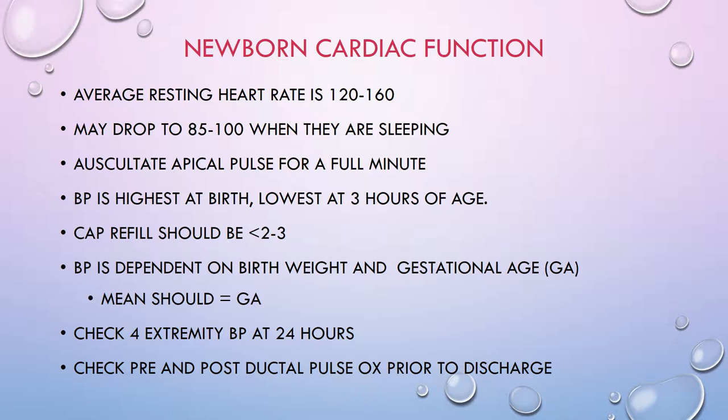Whenever you check a pulse on a baby, it's very important to auscultate an apical pulse — actually listen — and you want to listen for a full minute. During that time, for about the first 30 seconds you assess the actual heart rate, and during the remaining 30 seconds you assess for murmurs, abnormal rhythms, or beats.